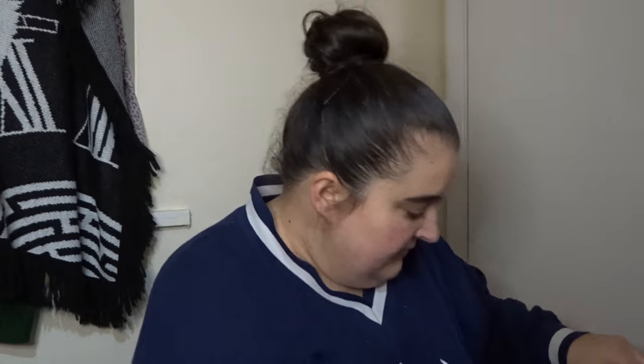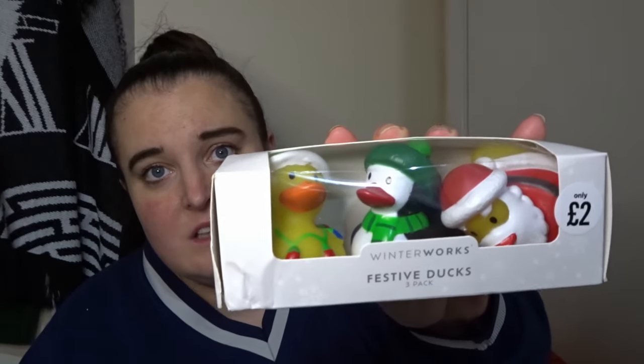In this next bag I have some little bubbles for Jack because he likes bubbles. And then these are also for Jack — these are £2, from The Works, just some Christmas ducks. I've bought Jack more than I thought to go in his stocking, but that's alright.